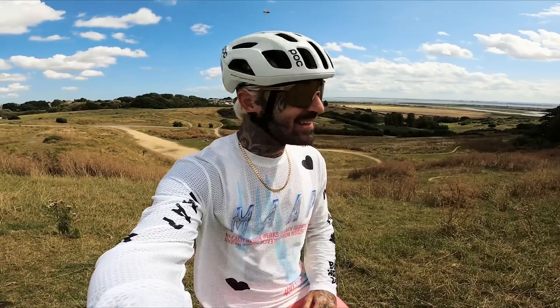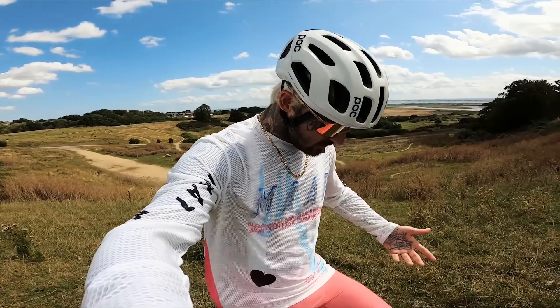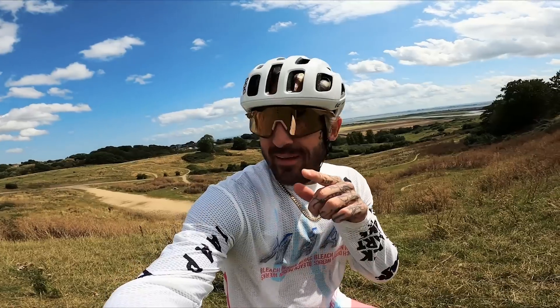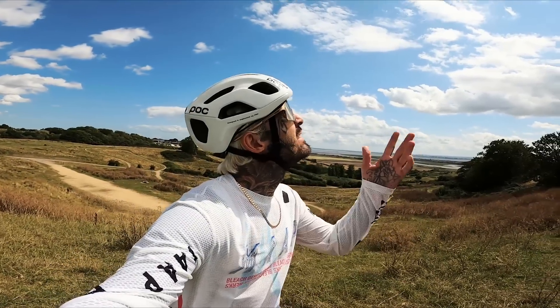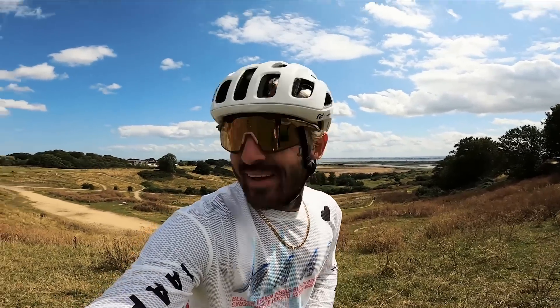I absolutely love it and it's quite fitting for what I'm doing today, because I don't quite know whether I'm a road cyclist or mountain biker right now. So I'm here at Hadley Country Park, which is actually where they held the Olympic mountain biking when they hosted the Olympics here in the UK. It's a pretty cool place, especially when the sun's out like it is right now — it's absolutely beautiful. Anyway, let's get to it.